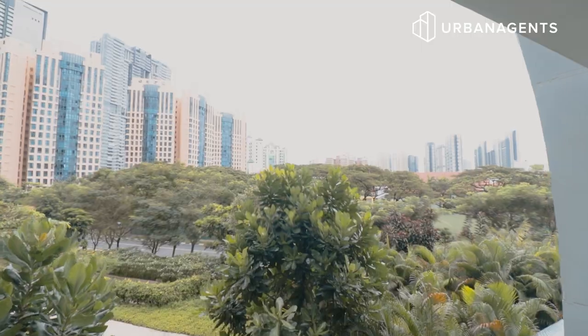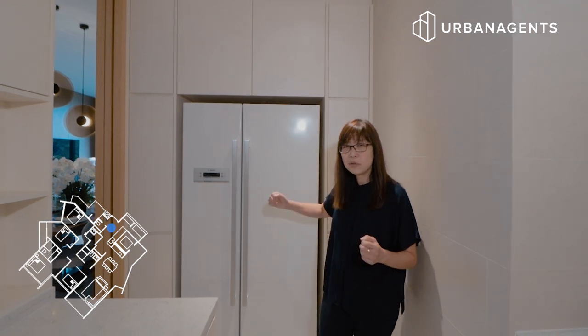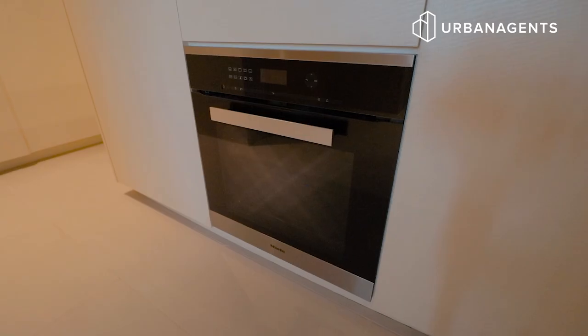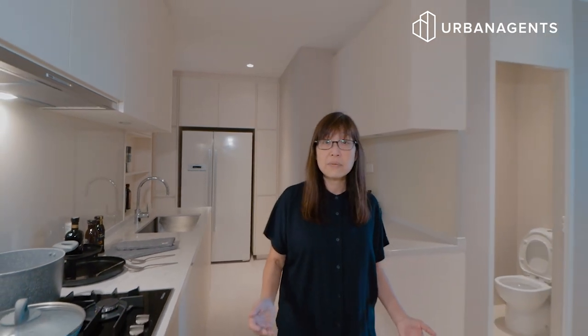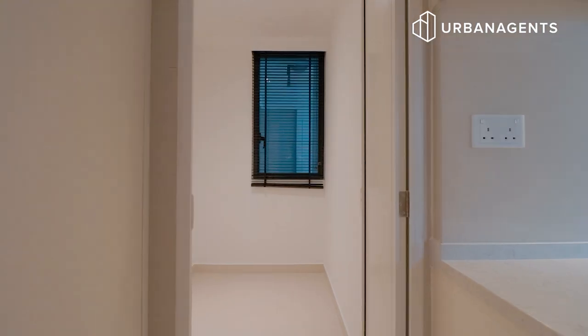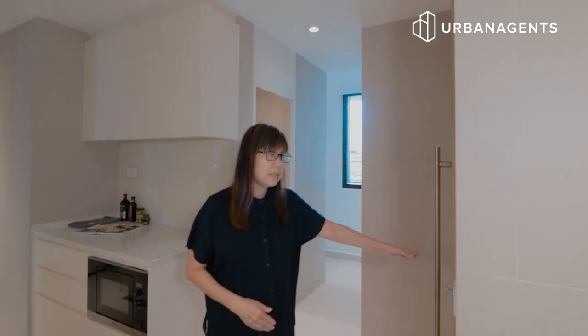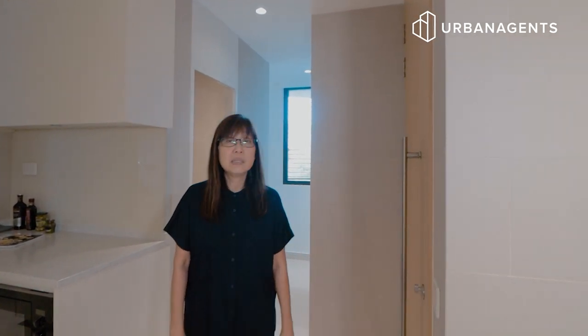Before we go and view the rooms, let me show you the kitchen. It comes with a white colour Bosch 2-door fridge which complements the design of this kitchen. It has got a Miele microwave, oven, cooker and hood. Also in this area, there is the helper's room, toilet, and also the backyard for your washing and drying. There is a back door here to go into the common lifts.